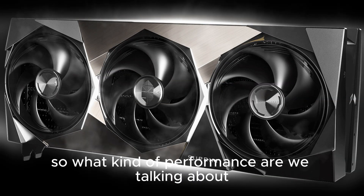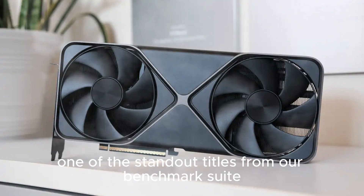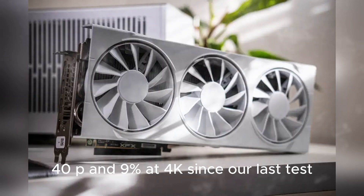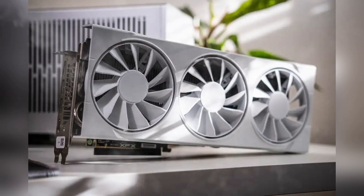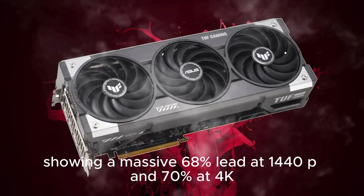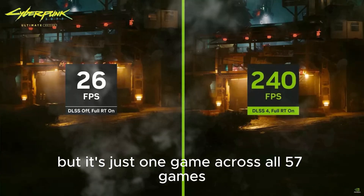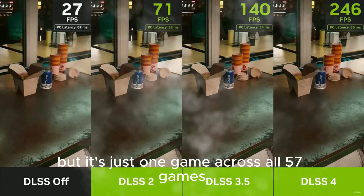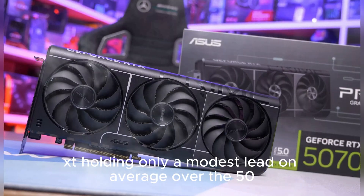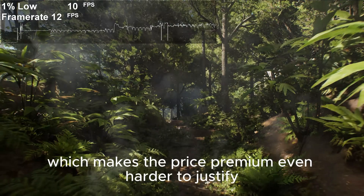So what kind of performance are we talking about with the latest drivers? Starting with Call of Duty: Black Ops 6 — one of the standout titles from our benchmark suite — the 9070 XT saw a 14% uplift at 1440p and 9% at 4K since our last test, putting it ahead of both the RTX 5070 and the Ti in this specific game, showing a massive 68% lead at 1440p and 70% at 4K compared to the standard 5070. That's impressive, but it's just one game. Across all 57 games, performance margins were far less dramatic, with the RX 9070 XT holding only a modest lead on average over the 5070, while still falling behind the 5070 Ti — which makes the price premium even harder to justify.